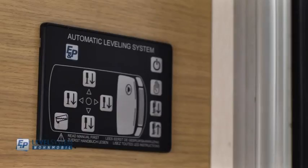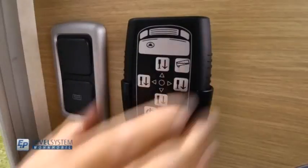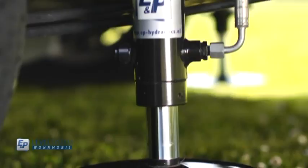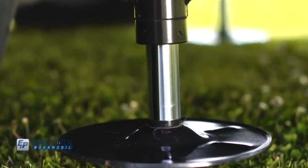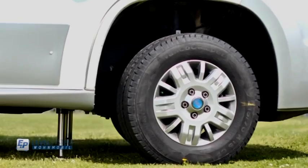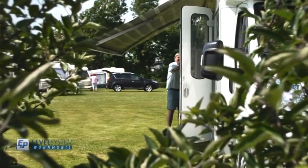The E&P level system — by means of a built-in control panel or by wireless remote control, both of which are very easy to operate, four hydraulic jacks mounted to the chassis start to operate with one push of a button and completely level your motorhome in a horizontal position within two minutes.